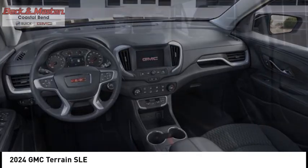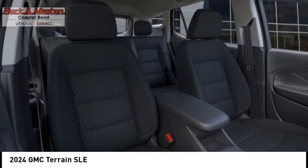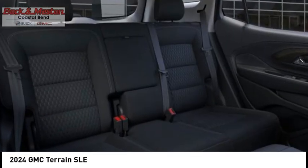Wi-Fi hotspot compatible, audio radio, touchscreen display, electronic messaging assistance with read function.